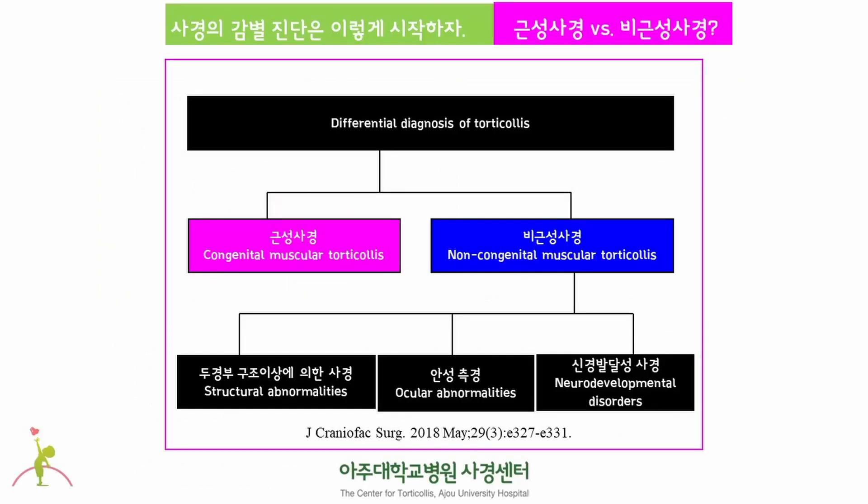This is the algorithm of differential diagnosis of torticollis. Since about half of torticollis cases are congenital muscular torticollis, the first step of differential diagnosis of torticollis is to define whether it is congenital muscular torticollis or not.